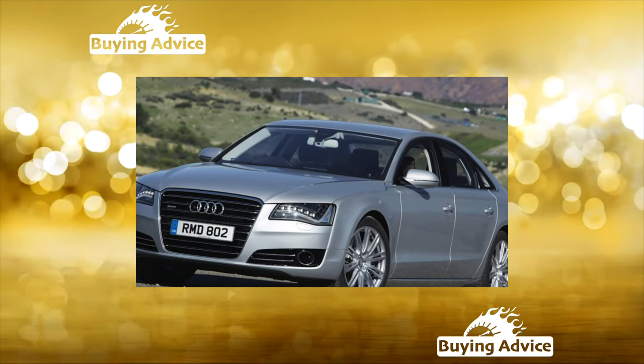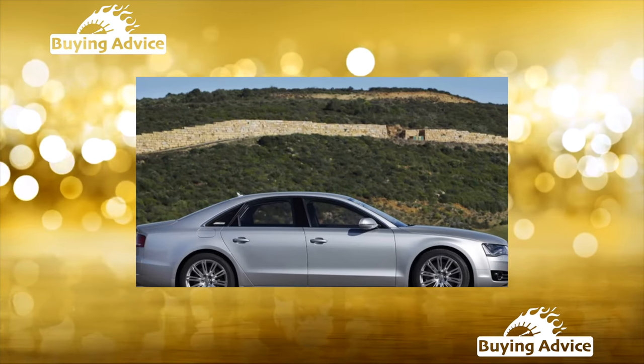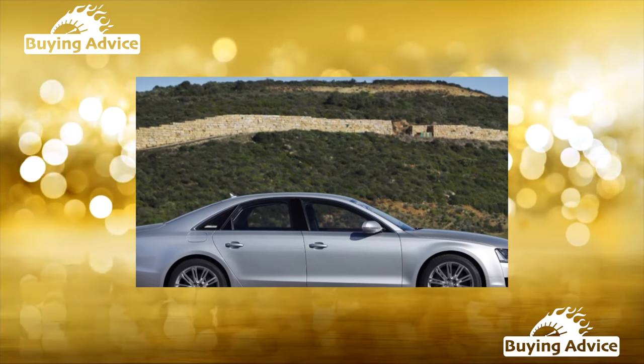When choosing modifications with air suspension, keep in mind that its expensive components last a maximum of around 200,000 kilometers. After that, the burden of repair expenses will fall on your shoulders.